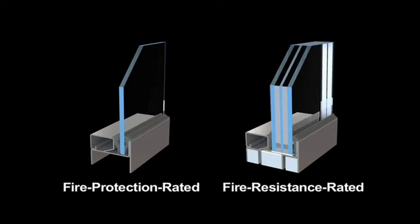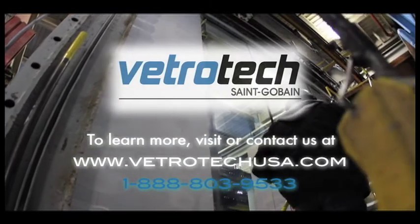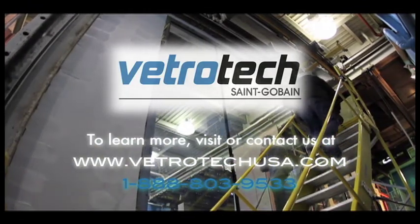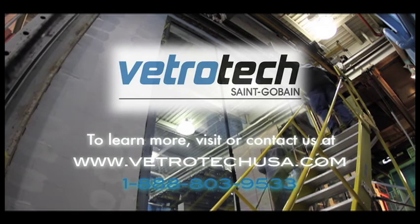This demonstration depicts the extreme difference between the two types of fire rated glazing components. Both types fully comply with current requirements set by the International Building Code as passive fire rated building components. To learn more, visit www.vetrotechusa.com or contact us at 1-888-803-9533.